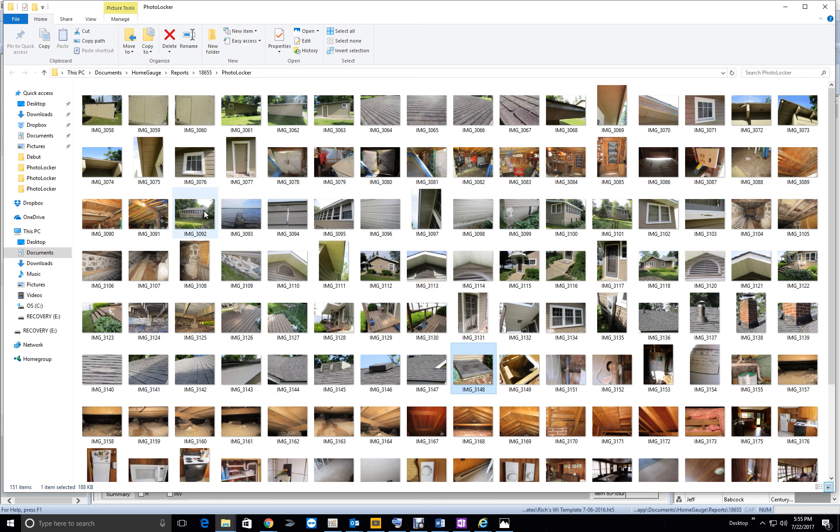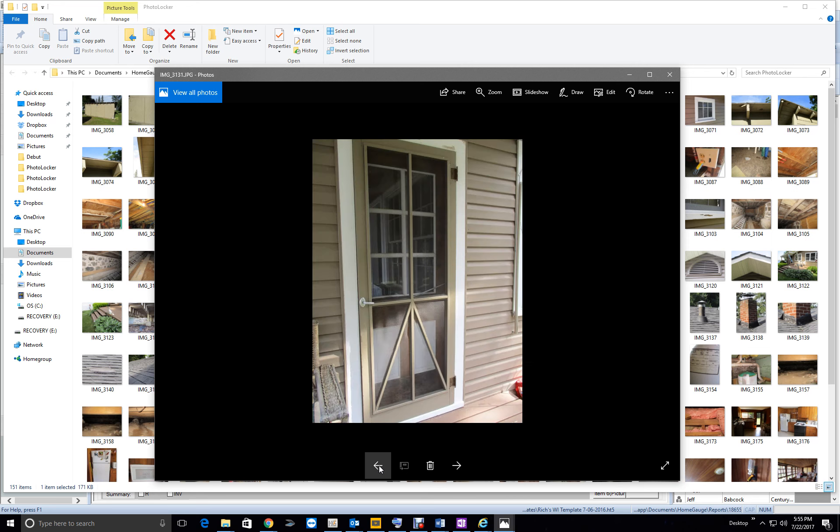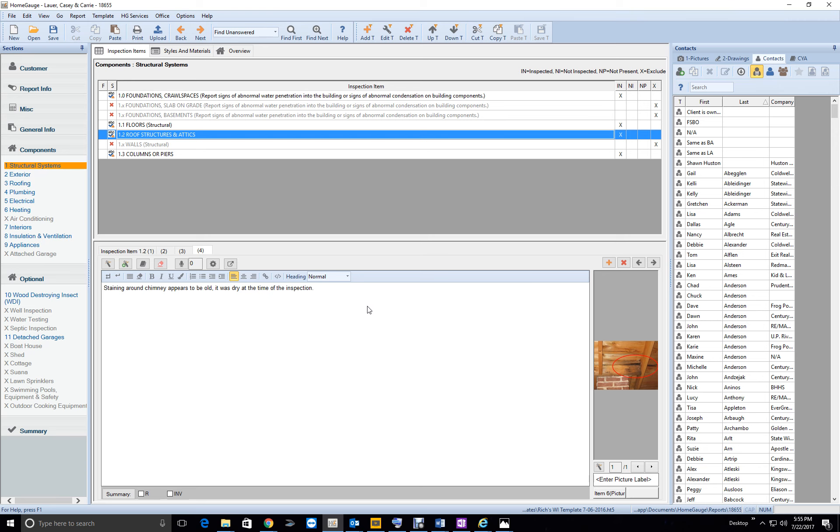It doesn't look like you got on the roof. The shingles look to be in good shape. I see what looks like a patch job — there's the chimney. It doesn't look bad. Good enough. The chimney flashing appeared adequate.